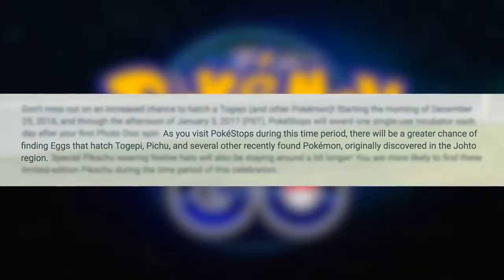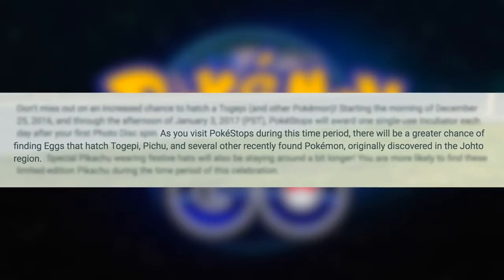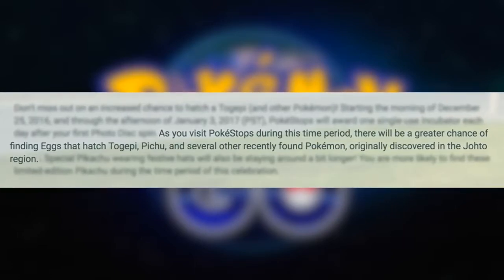As you visit Pokestops during this time period, there will be a greater chance of finding eggs that hatch Togepi, Pichu, and several other recently found Pokemon originally discovered in the Johto region. For everybody who has not gotten all of their Generation 2 Pokemon out of eggs, this announcement is humongous. I still need to hatch Togepi — he's very elusive for me.